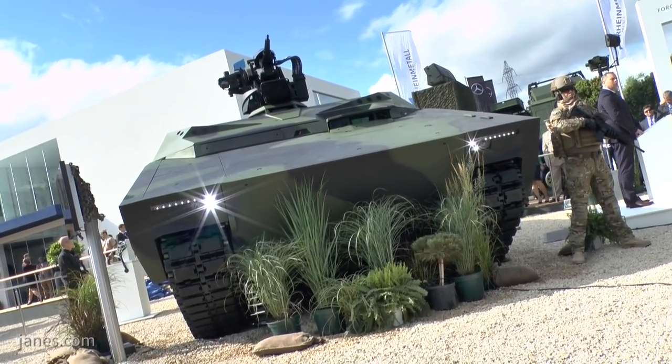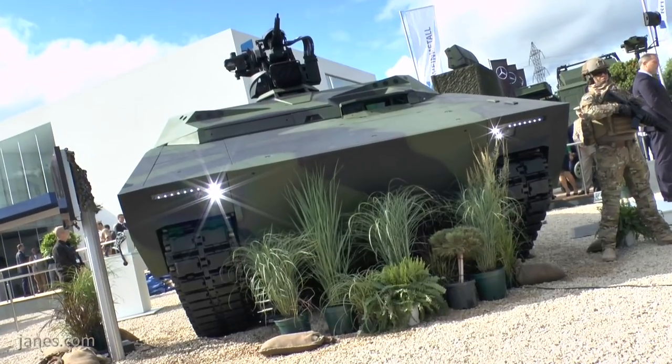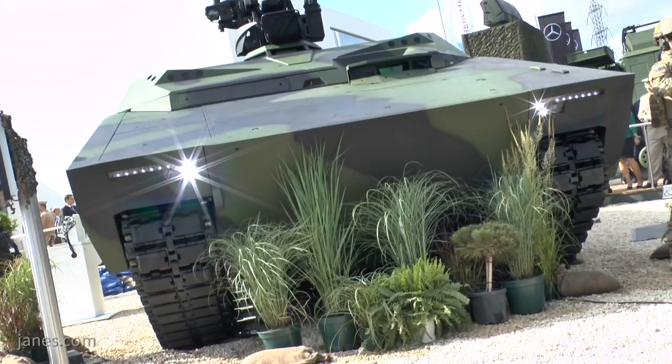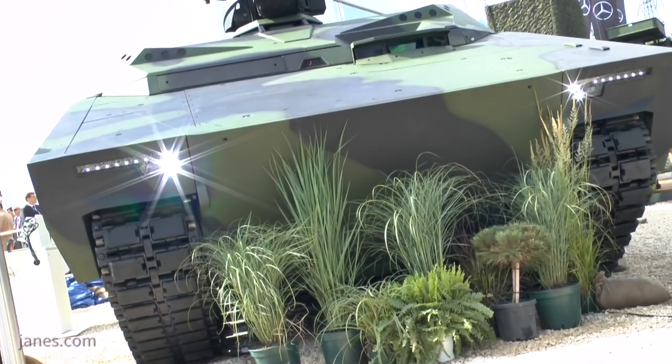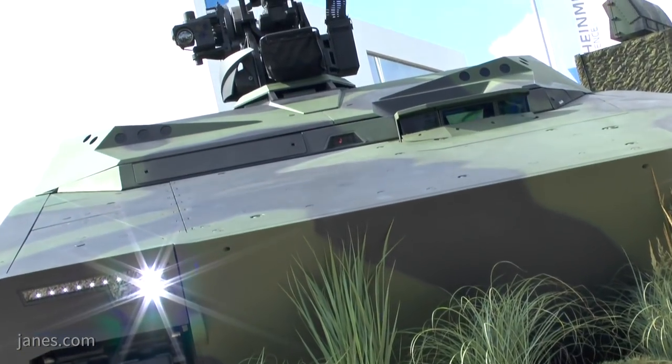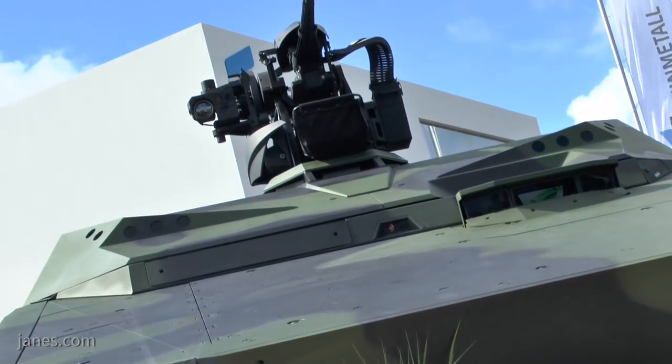Anyone who wants to see the infantry fighting vehicle again only needs to come back tomorrow, as we'll reconfigure the vehicle back to an infantry fighting vehicle overnight, so people can see that again tomorrow. This will be our ultimate proof of the unrivalled adaptability that the Lynx KF-41 provides our customers.